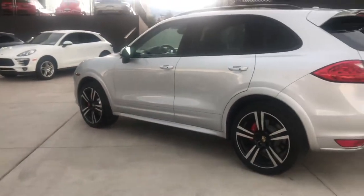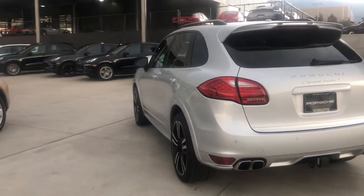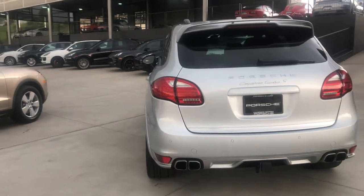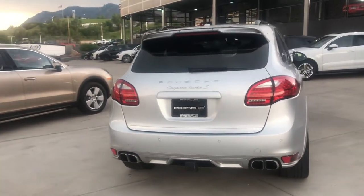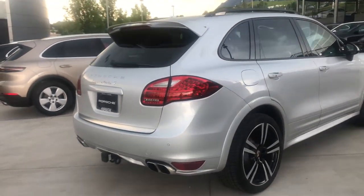This car was originally purchased from a dealership in Denver. It's been serviced by dealerships in Denver and here at Porsche Colorado Springs over its life.